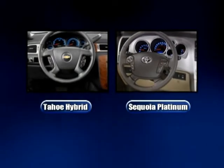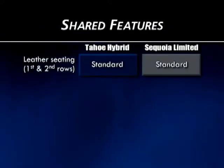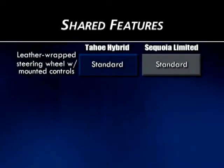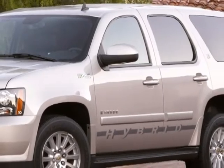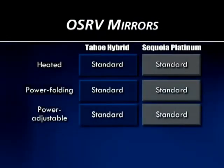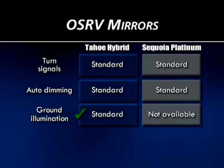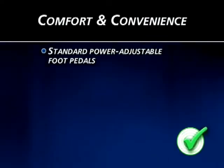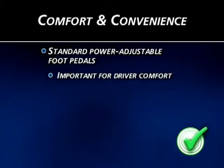Both vehicles are targeted to full-size SUV buyers who demand capability and comfort, and they share many standard features such as leather seating in first and second rows, heated front seats, tri-zone climate control, leather-wrapped steering wheels with mounted controls, Bluetooth, and navigation systems. However, the Tahoe Hybrid enjoys significant wins in the comfort and convenience department. Both vehicles have heated, power-folding, power-adjustable outside mirrors with turn signals and auto-dimming, but Tahoe Hybrid adds ground illumination for convenience and safety — a feature not available on Sequoia. Only Tahoe provides standard power-adjustable foot pedals, which can be very important for driver comfort in vehicles frequently driven by multiple family members.